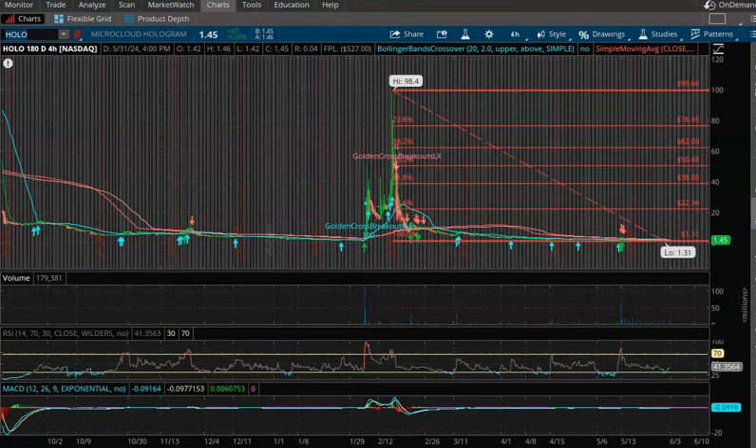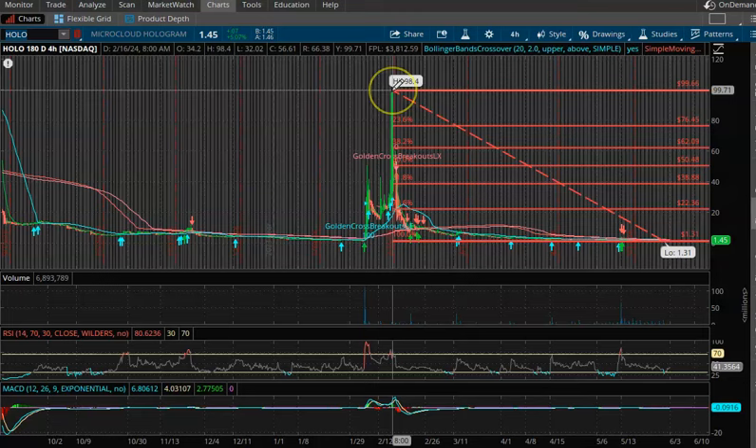A lot of people have been commenting on my last HOLO video, kind of giving me a hard time saying 'you need to get in.' I'm not opposed to it — I know the short interest is extremely high — but I want to understand what other factors can drive this stock higher. I'm really unfamiliar with this stock and haven't done as much research on it as others, but it's a potentially very popular stock in the market right now.